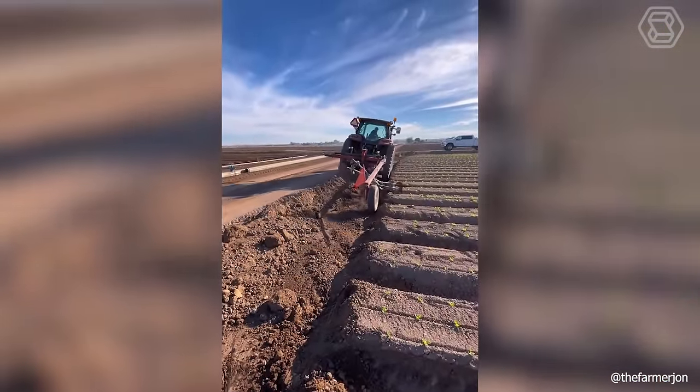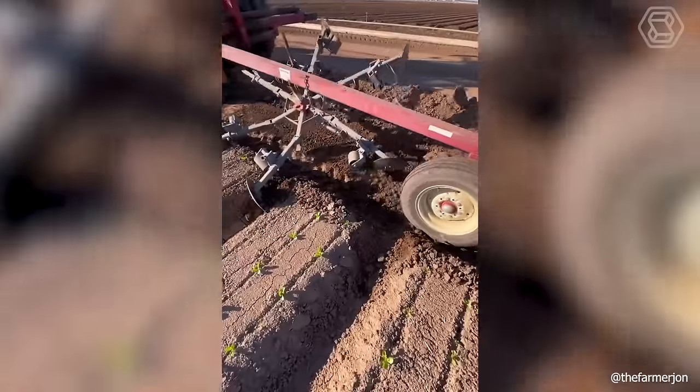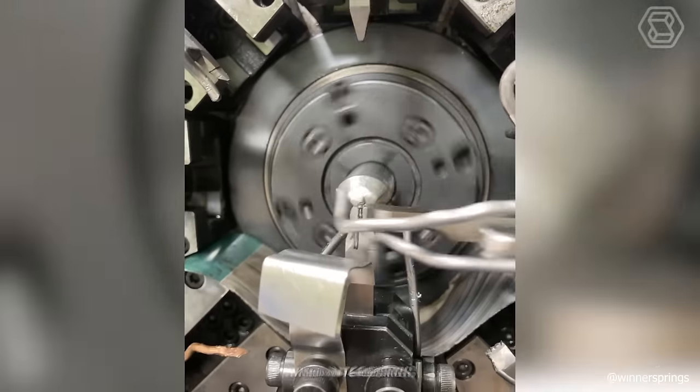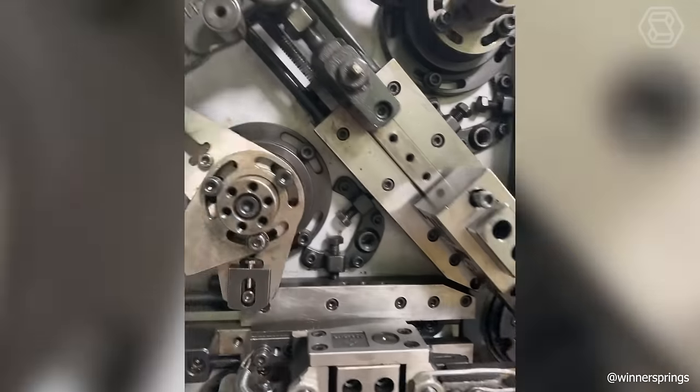This useful agricultural tool allows you to effectively control many processes in the planting field. What's the most interesting and impressive thing here? How exactly this complex mechanism works, rather than what it produces.